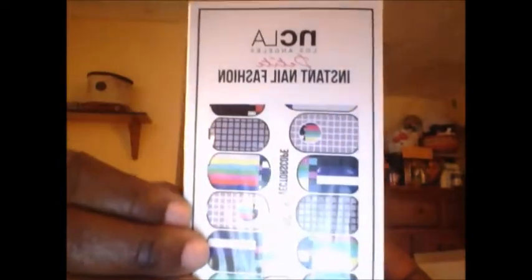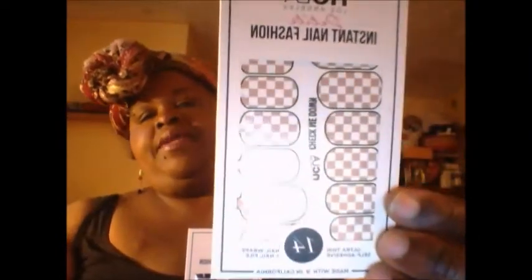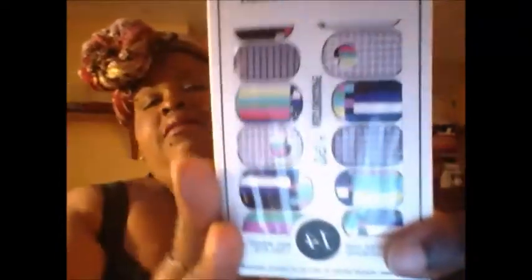First off in my Onyx Box I see the NCLA Los Angeles petite instant nail fashion. These are nail covers like what you see — Sally Hansen sells them and different companies like that. I got two of these and I like the designs on this one. They are from NCLA and I have used their nail polishes and I really love them.